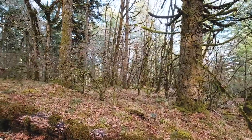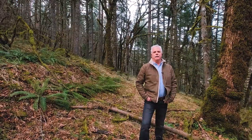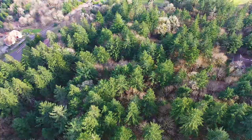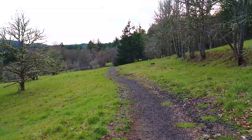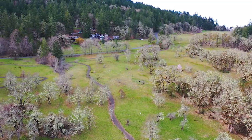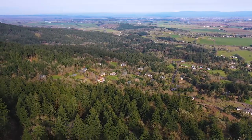From where we are, we're only about two miles to what's called the PV Arboretum, where there's access to a whole bunch of trails. Also about three miles from McDonald Dunn Forest, where there's a whole bunch of hiking trails and mountain biking trails.